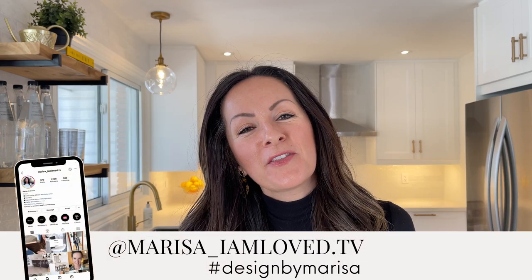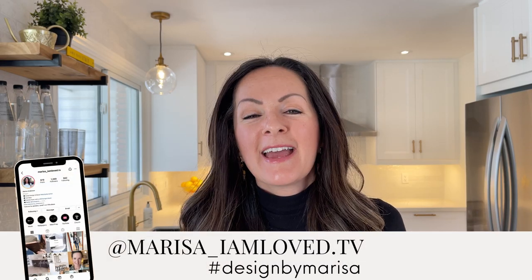Hey guys, and welcome back to another episode of Ask Marisa. If you have any design question that you want to ask, feel free to throw it in the comments. Today I'm answering a question I received over on Instagram: how can you confidently order furniture online? It can be really nerve-wracking to place that large order online and just hope that it turns up in your home the way it was pictured on the website.